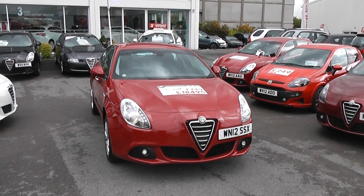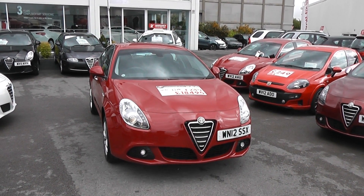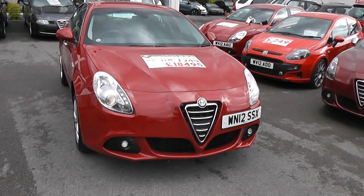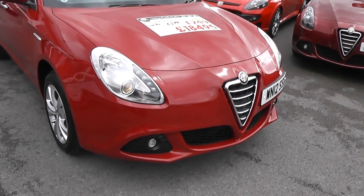Hi, welcome to Wessex Garages. I'm here to show you this 2012 pre-registered Alfa Romeo Giulietta. This car is a Lusso, which means it's Italian for luxury.